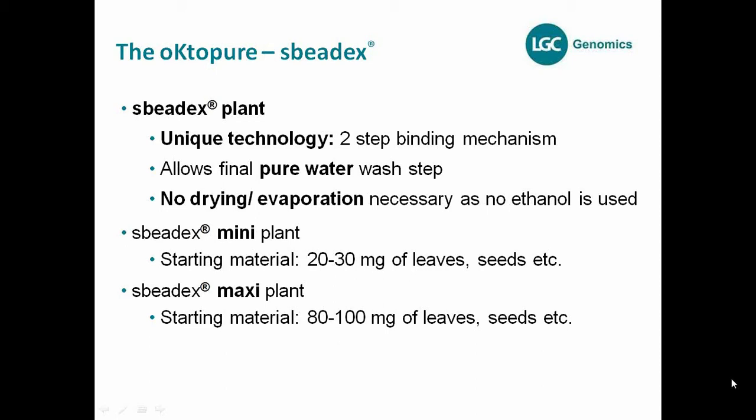With ethanol-based wash steps, you have to evaporate and need a drying step afterwards. With SpeedEx, you can use pure water for the final wash step and proceed directly from the last wash step to the elution — no drying is necessary anymore. This saves time and increases the throughput.